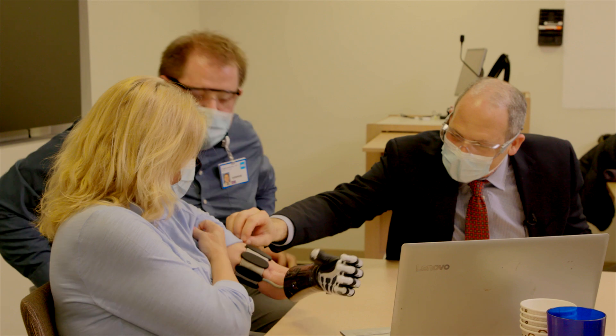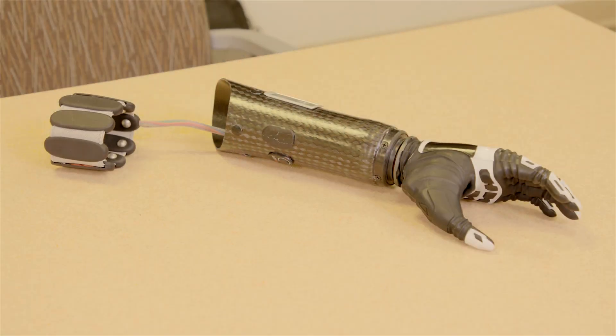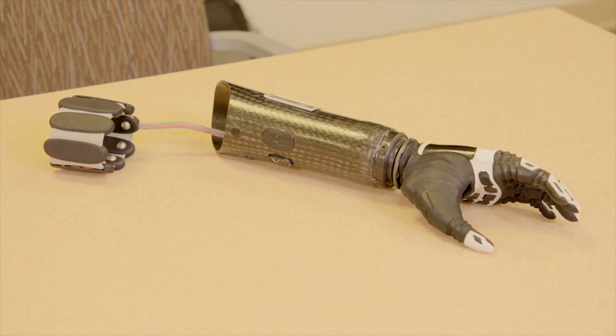I've been interested in limb salvage work and amputation reconstruction work for many, many years. She reached out to me and sent me some x-rays and asked if this was possible, and I said yes — I had a vision of what we could do here.